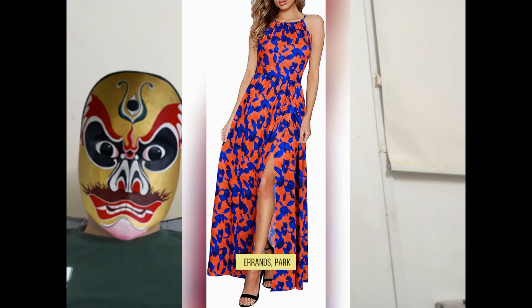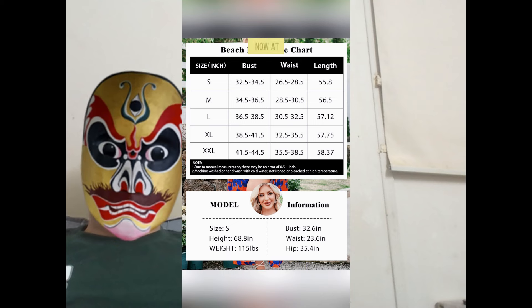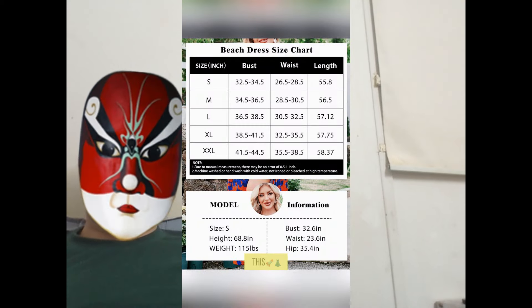Perfect for errands, park strolls, or fancy cocktails — wherever, whenever. Snag yours now at Keelig.com. Your wardrobe's MVP awaits. Don't miss out. Trust me, you need this.